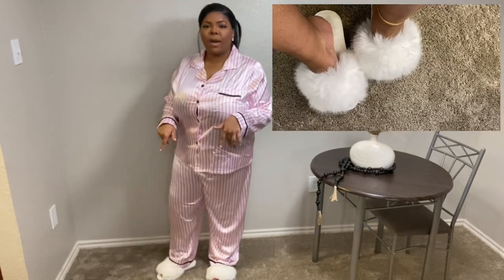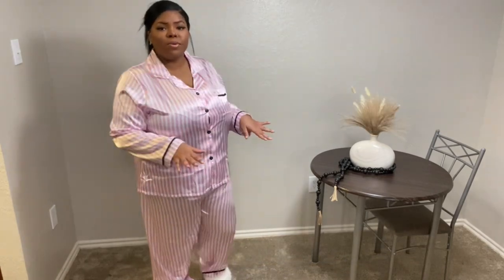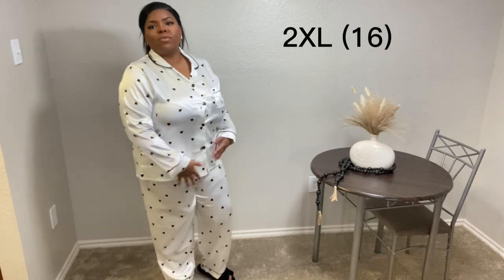Our next look is this two-piece pants set, also a satin piece. This is just the cutest, and I paired it with these fuzzy white slippers. As you can see, the pink and white striping all over the set with some black details included — it kind of gives me Victoria's Secret vibes, and I think that just makes it even more cute.